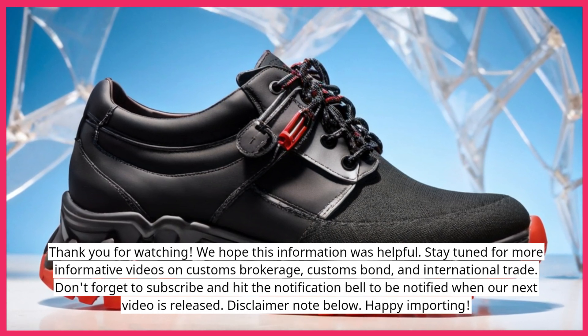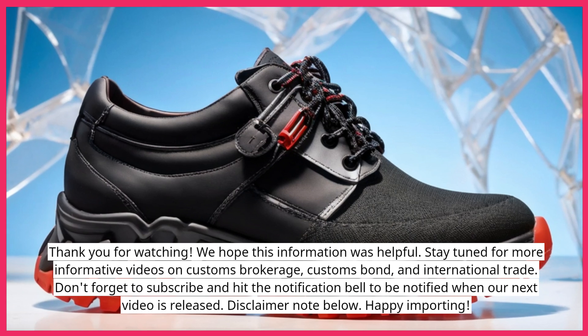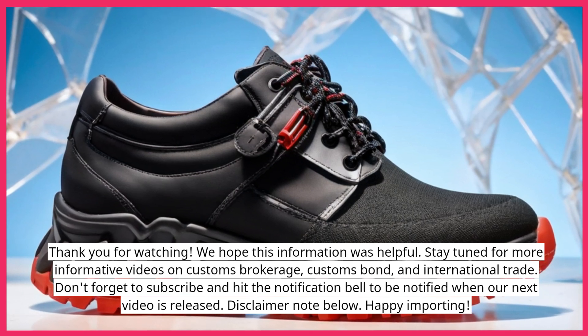Don't forget to subscribe and hit the notification bell to be notified when our next video is released. There is a disclaimer note below. Happy importing!